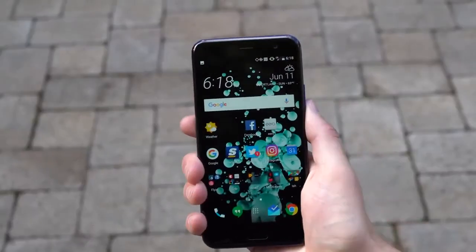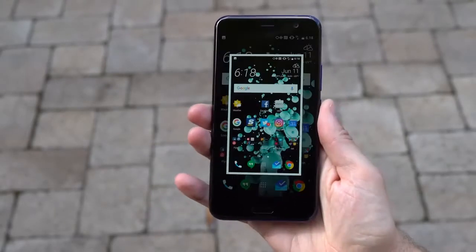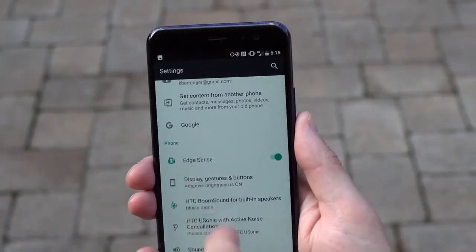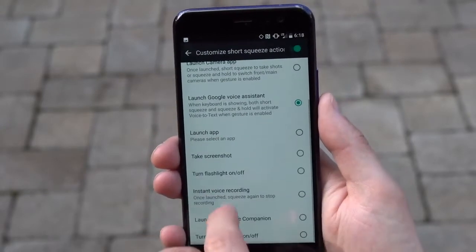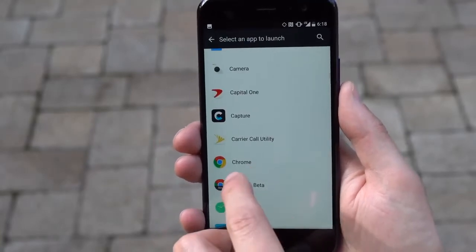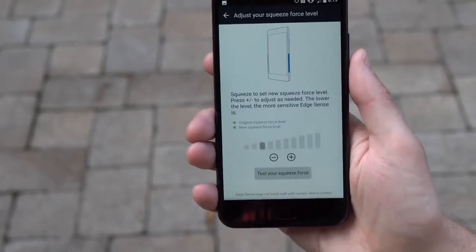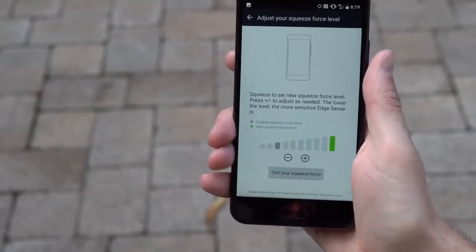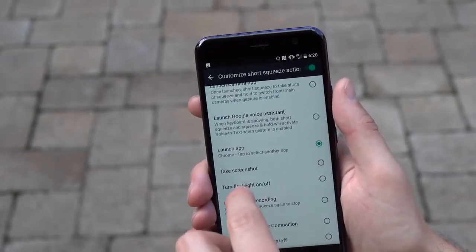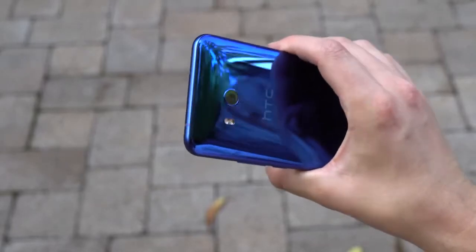That brings us to Edge Sense, the feature HTC wants to be the differentiator here. Edge Sense is a pressure-sensitive hardware feature that lets you squeeze the sides of the U11 to launch apps, open the camera, turn on the flashlight, record audio, open Google Assistant, and more. It does work as advertised. My problem has been remembering to use it. Since this is the first phone with this kind of feature, I think it's going to take some time to get used to. In theory it makes a lot of sense, but there is training needed to make squeezing the U11 a natural move. It's still a cool feature, though I don't think it alone gets you to buy the U11. I do hope it sticks around and others adopt similar ideas.